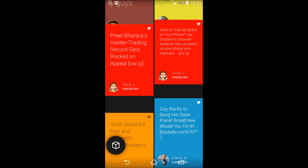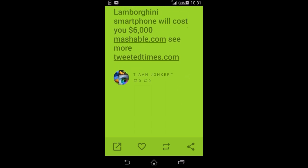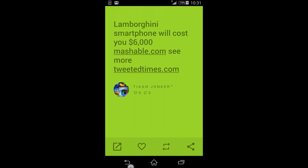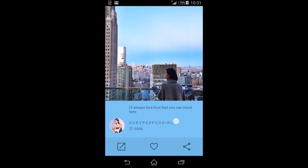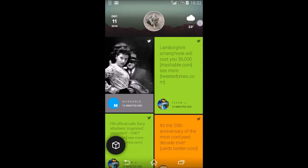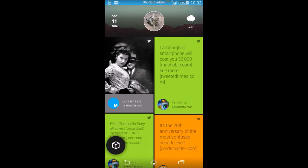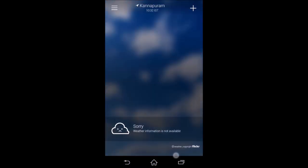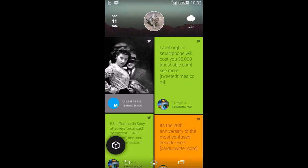You can also retweet Twitter links directly from the feed. For Instagram links, you can see the picture, view comments, open it, or favorite it. The weather icon lets you assign a weather app shortcut — I use Yahoo Weather. The calendar is also integrated with Google Calendar.